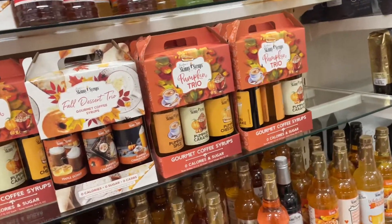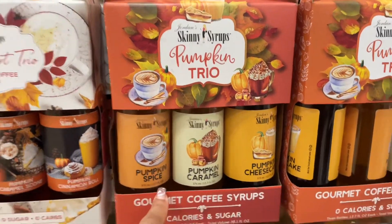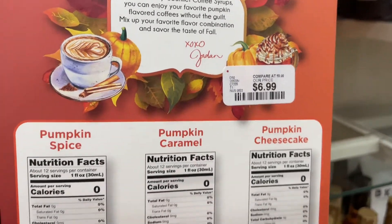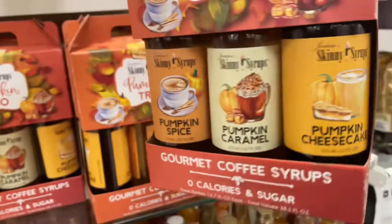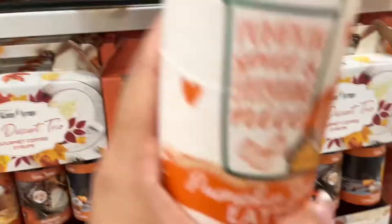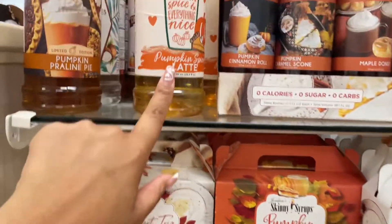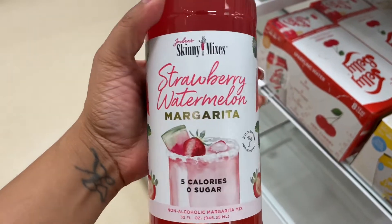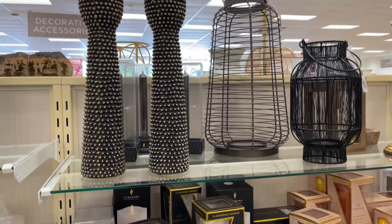I switched to my phone because my camera was acting up. I'm debating if I want to try these Pumpkin Trios — Pumpkin Spice, Pumpkin Caramel, and Pumpkin Cheesecake. The whole trio is only $6.99 and it's zero everything. I like pumpkin everything, but I still have pumpkin latte at home. For now I have the Vanilla Bean Pumpkin in my cart, and I also got this Strawberry Watermelon Margarita mix to try.